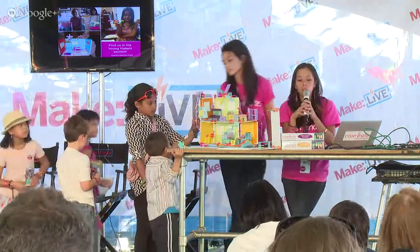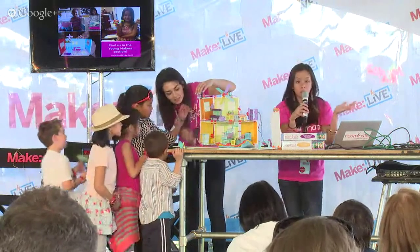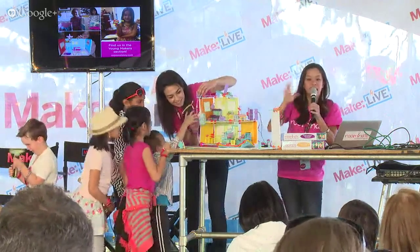We definitely want to expand the line more — we want to create more specialized kits. We have one on our website where you can make an airplane, and we have an amusement park engineer kit where you make a Ferris wheel with a snack bar with light-up circuits.